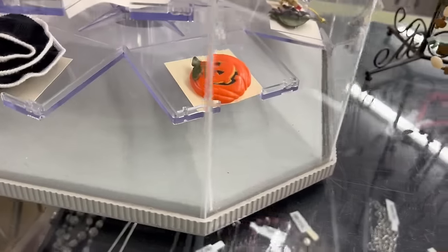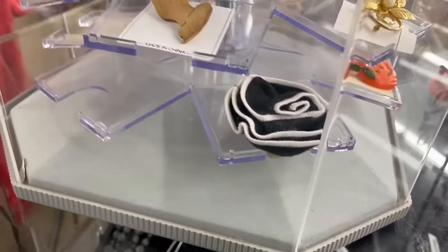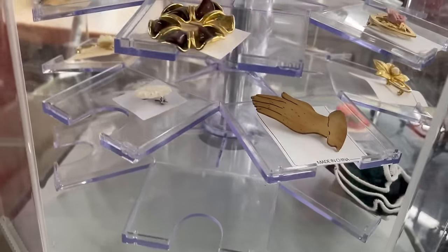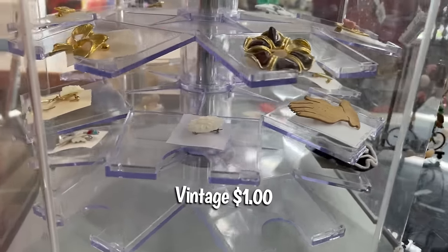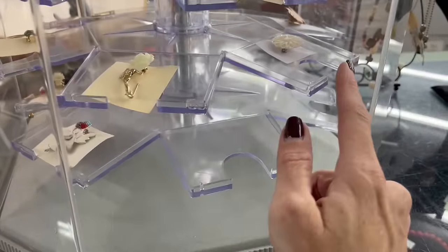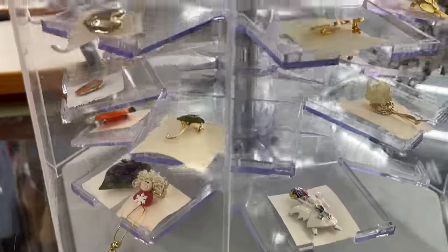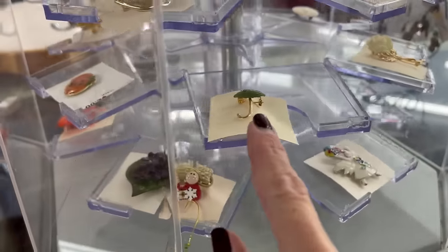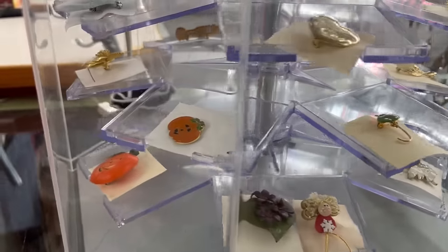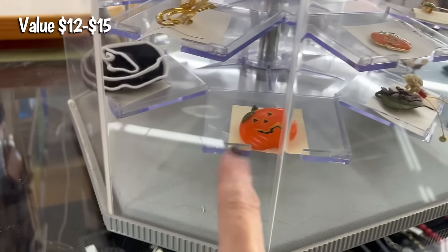Jewelry is 50% off. I think I'm going to have a look at that pumpkin brooch — it looks like it could be vintage. That's a pretty little piece, looks like mother of pearl. That might be jade. I definitely want to have a look at that cute little pumpkin brooch.